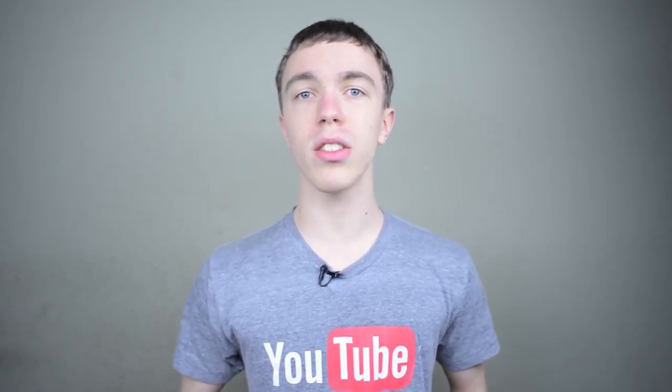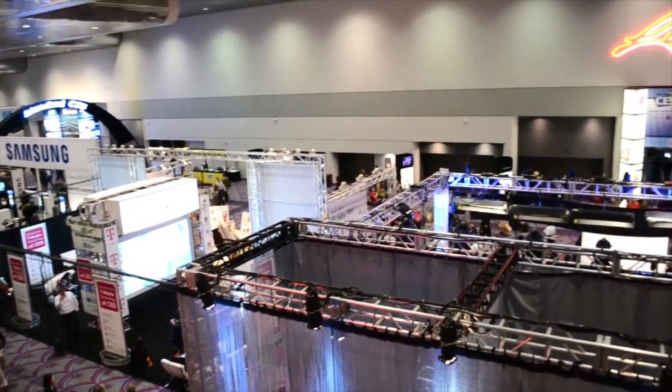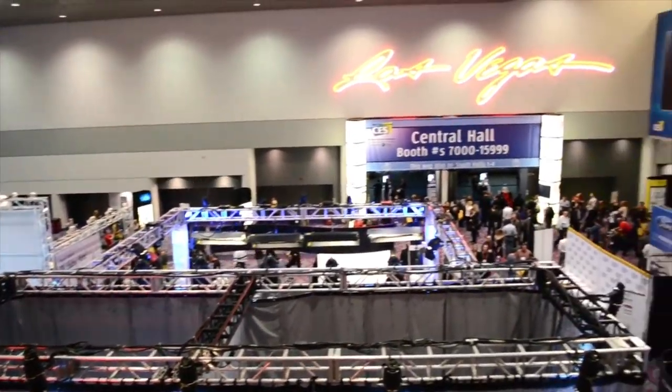If you guys are not familiar, CES is the Consumer Electronics Show. This is by far the biggest worldwide convention of tech where all the major companies — with a couple exceptions like Apple — but pretty much everyone else will come and be there showing off all kinds of new tech. I will also be there, hopping on a plane this weekend and spending an entire week in Las Vegas to cover all the cool new tech goodies and gadgets.